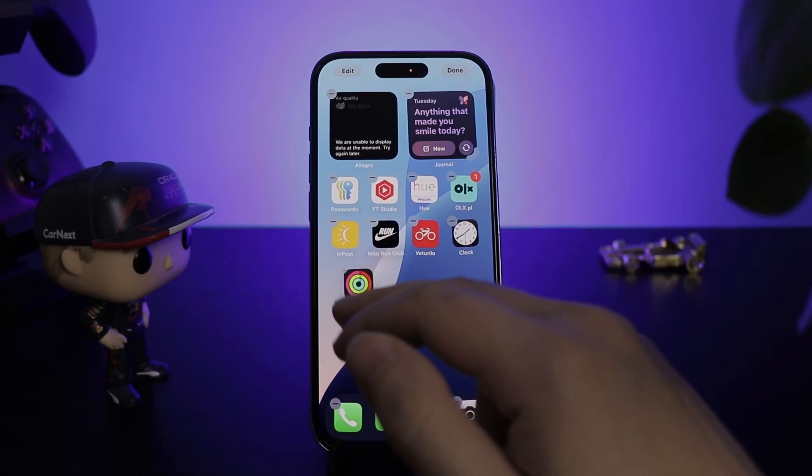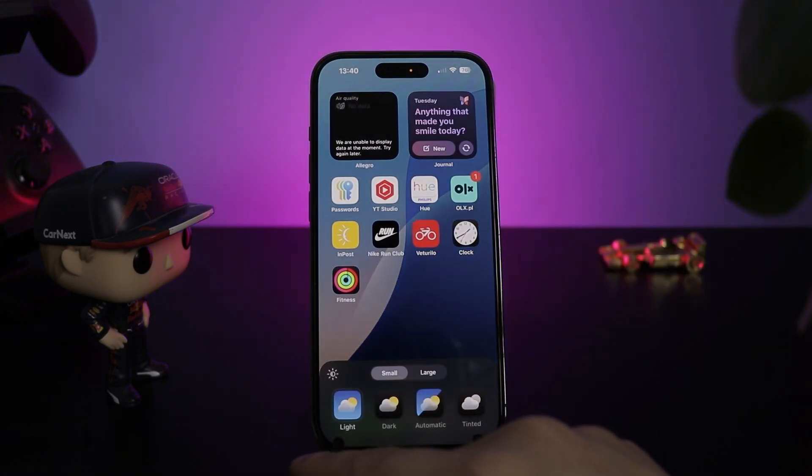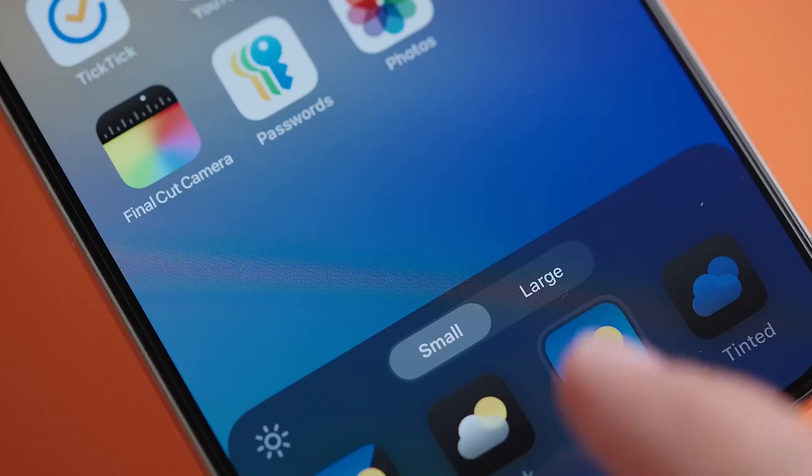But that's not all. You can now also play with colors — adjust the brightness of the background so it contrasts better with the icons, and decide if you prefer smaller icons with names or just bigger tiles. Those are good changes that actually make it easier to use the home screen, something you look at probably like 200 times a day.